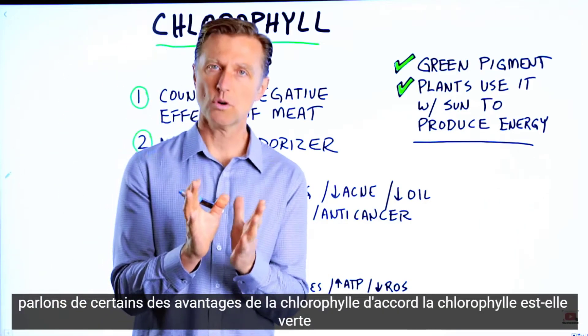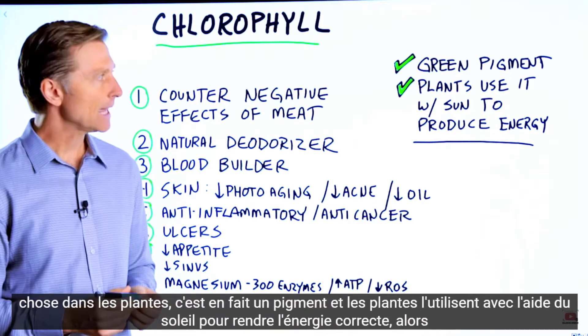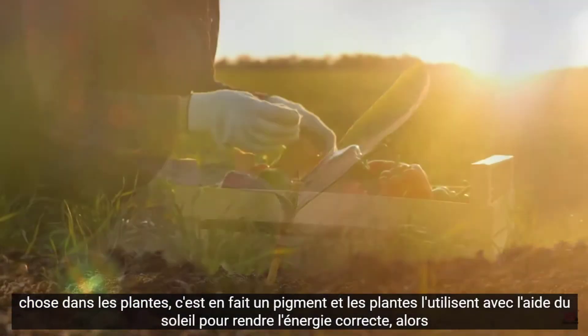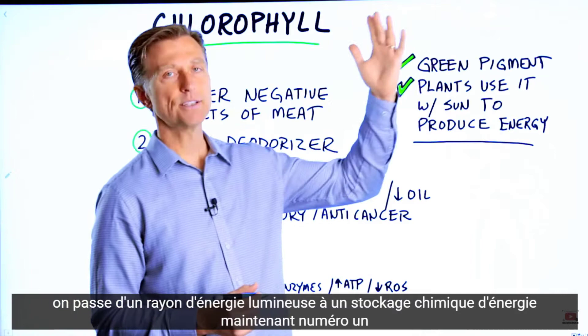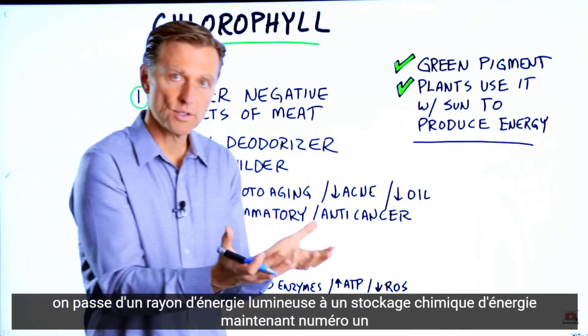Let's talk about some of the benefits of chlorophyll. Chlorophyll is that green thing in plants — it's actually a pigment, and plants use it with the sun's help to make energy. So we're going from a light energy ray to a chemical storage of energy.